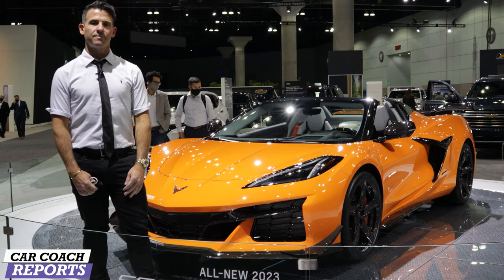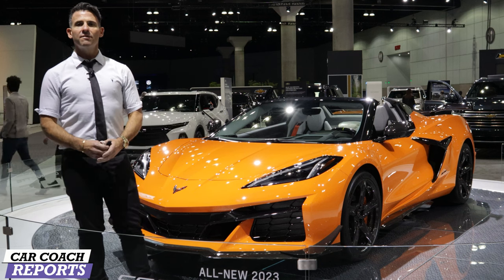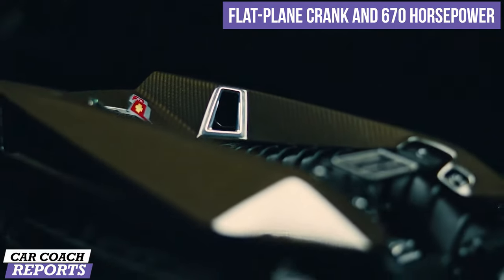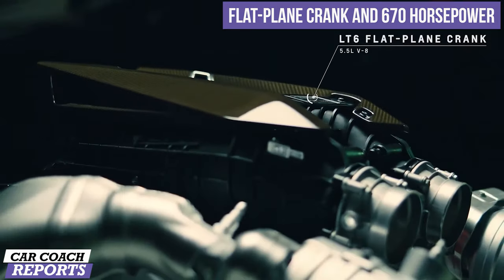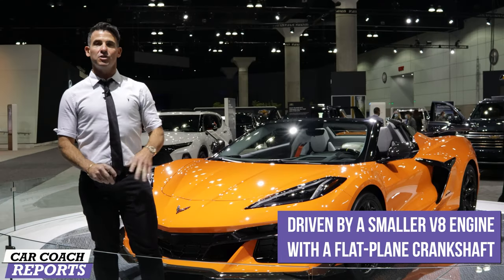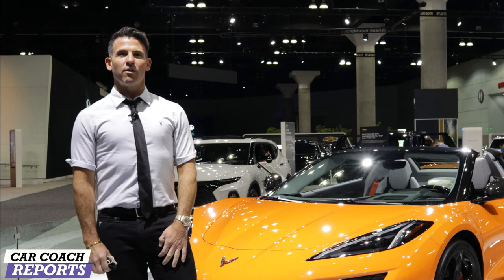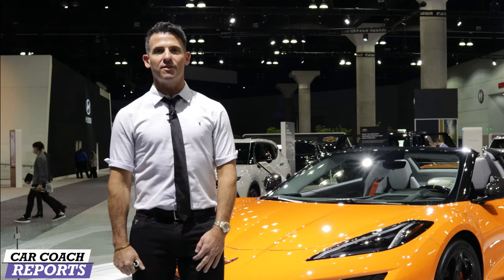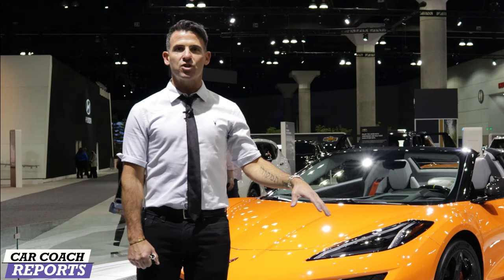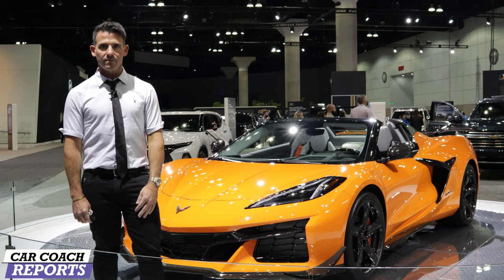Tell us about horsepower — everyone wants to know how much and how fast. The heart of the Z06 is the 5.5-liter naturally aspirated flat-plane crank engine. It produces 670 horsepower and 460 pound-feet of torque. It's the first time the Z06 has a bespoke engine used only in this vehicle. The development was done over the past two years, somewhat hidden in plain sight with the C8R racing team. We're very excited to bring that proven track technology into a vehicle consumers can buy.